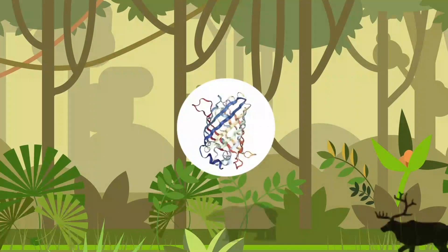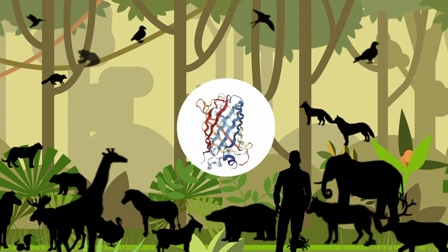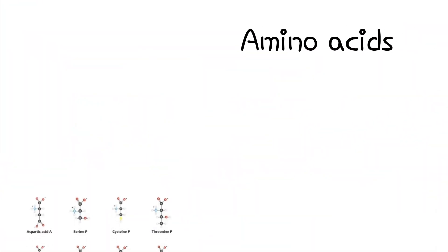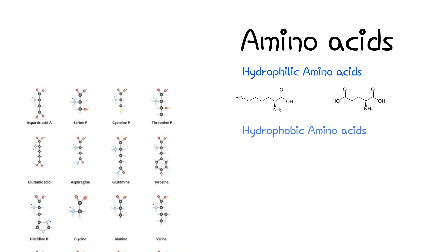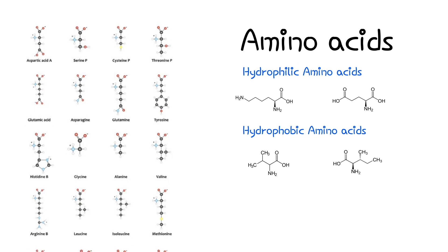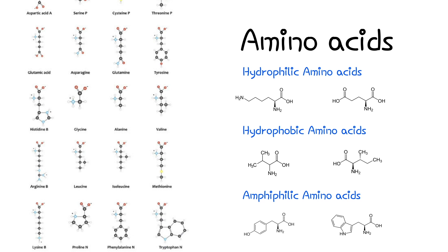Proteins are highly complex and essential biomolecules present in every living organism. They come in various shapes, sizes and functions. They are responsible for structure, regulation and almost everything in your body. Proteins are made up of building blocks called amino acids, which can be either water-loving hydrophilic or water-hating hydrophobic. A structure which has both hydrophilic and hydrophobic components is called an amphiphilic molecule.